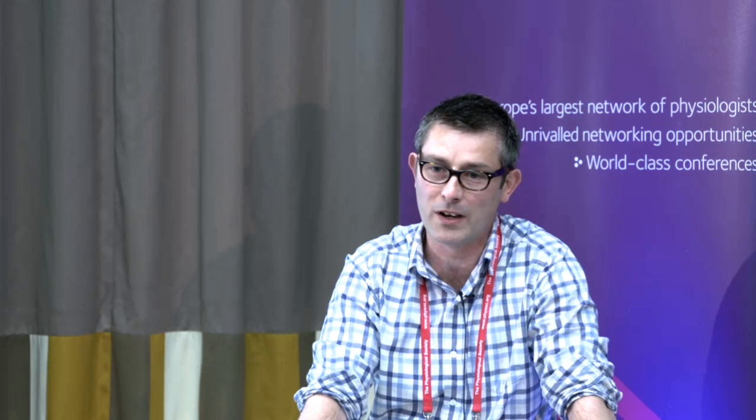What I've shown is when we have both the kainate and the PCP on — that's when you then add AUT, that's the red line, so that's kainate plus PCP plus AUT — whereas with kainate only, you've just got a kainate-induced oscillation and you haven't hit it with PCP, so when you add AUT it doesn't do anything to it.